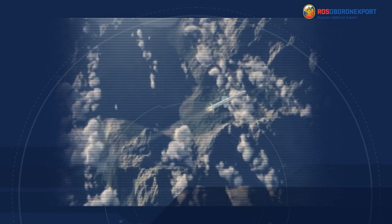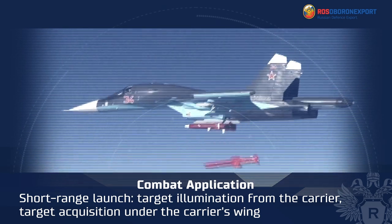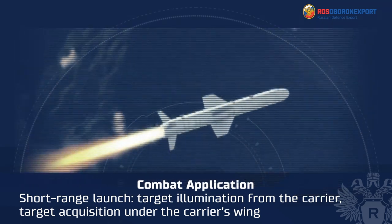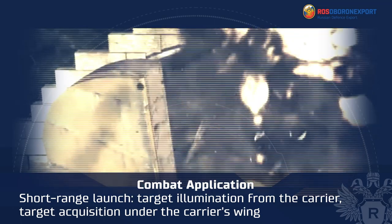Let's cover missile application modes. The first mode is launch in the close area from a diving carrier, with target illumination from the carrier and target acquisition under the carrier's wing.